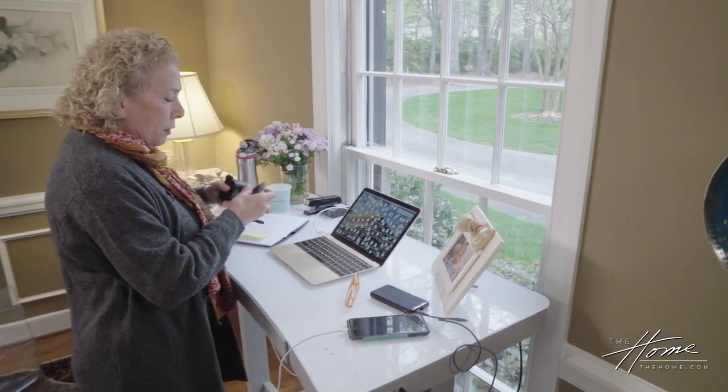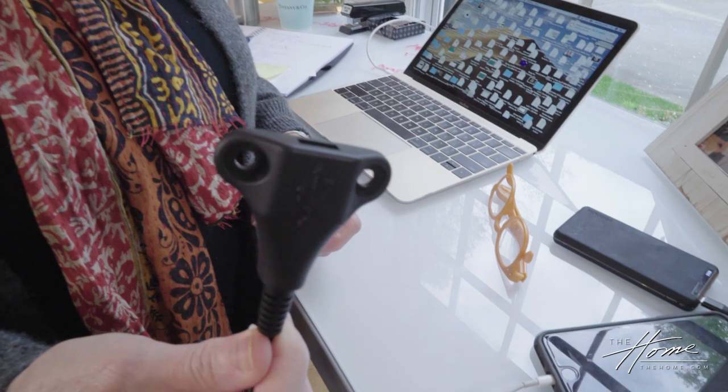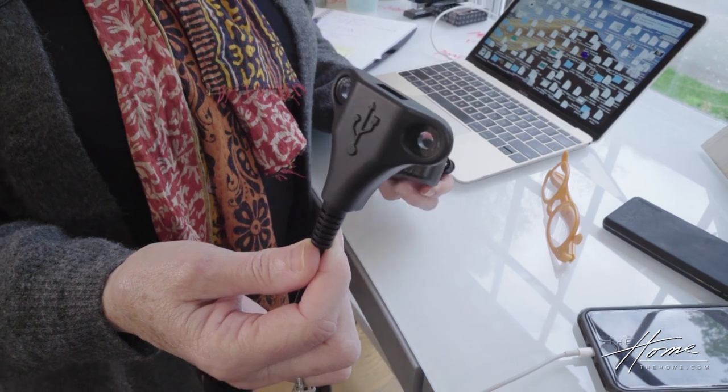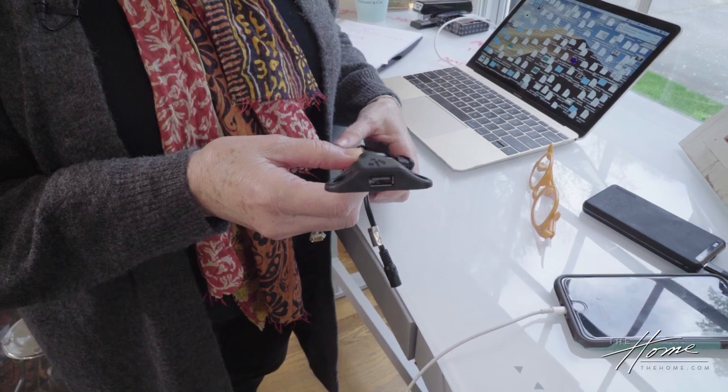Another thing I wanted to share with you — we have another client, and I just think this is a fun product. It is a USB connector from a company called Raffle Systems — R-A-F-F-E-L. You can probably Google 'Raffle Systems USB adapter.'